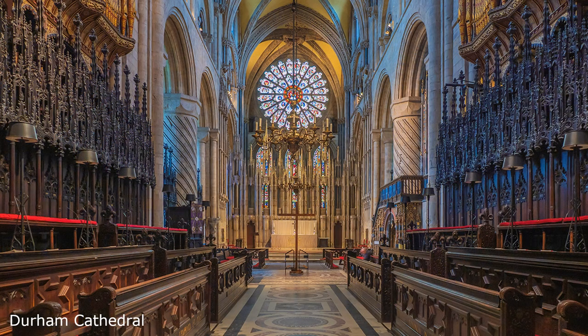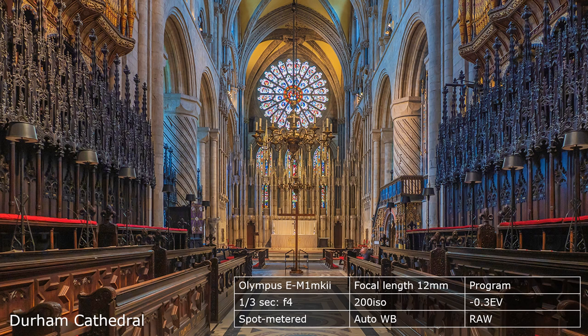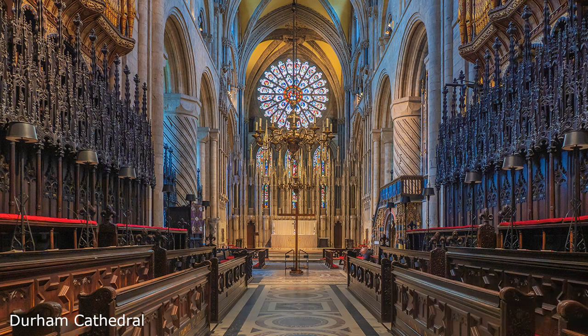The detail in this shot is breathtaking. Handheld, of course, relying on the advanced technology of micro four-thirds. I could have used HDR to balance the exposure of the rose window with the interior. Instead, I spot metered at the window, allowing the choir to be rendered underexposed, and then corrected in Lightroom. I preferred this approach, as it gives greater flexibility, and I can change my mind later.